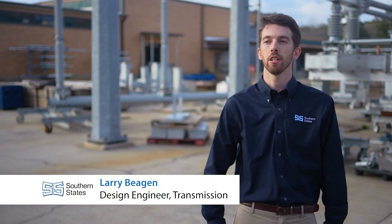My name is Larry Began and I'm a design engineer for our transmission division at Southern States. For the last four years I've worked with our sales team and network of distributors to develop switching solutions for our utility customers.